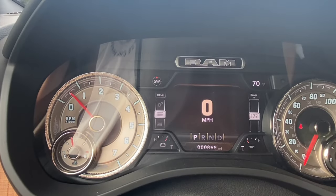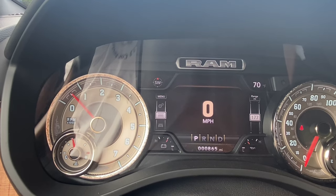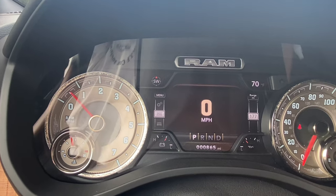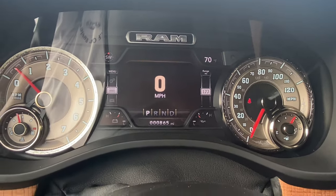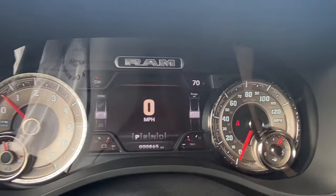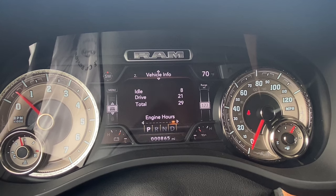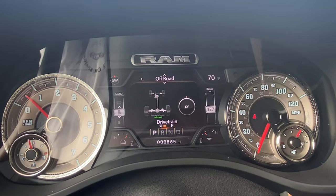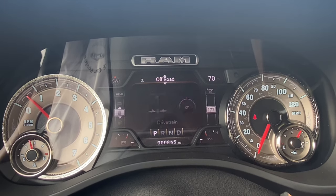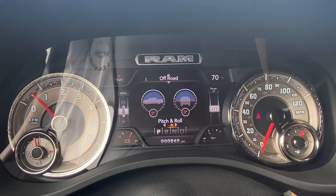We're not going to have a red line, but the transmission shifts around 5,600–5,700 RPM. Not the highest-revving engine, but you're going to have more than enough torque. As far as adjustability, right now we're looking at the digital speedometer. You can press the down button and adjust between vehicle information pages — such as how many hours you've spent idling, total driving time, off-road information showing pitch and roll in degrees, and your transfer case information.